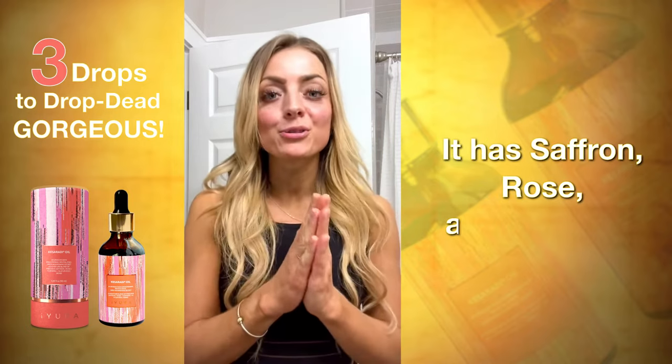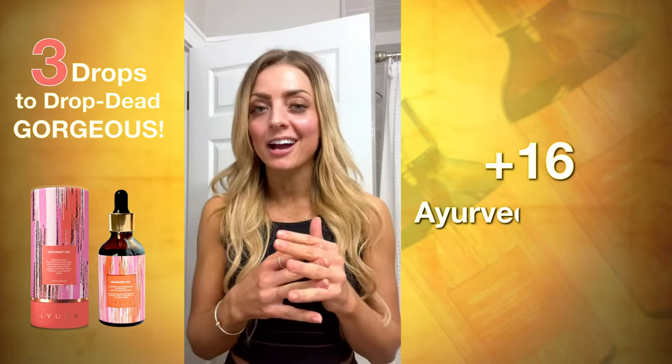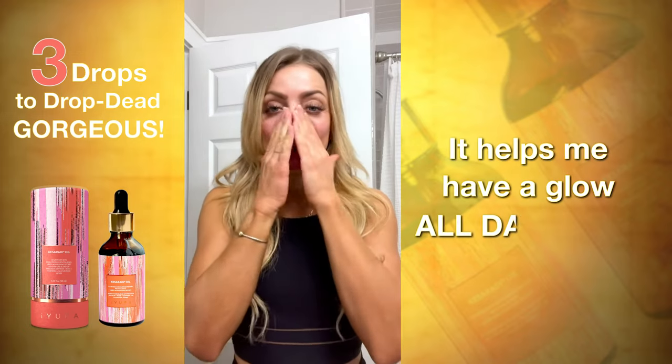It has saffron, rose, and turmeric plus 16 Ayurvedic herbs. Helps me have a glow all day long.